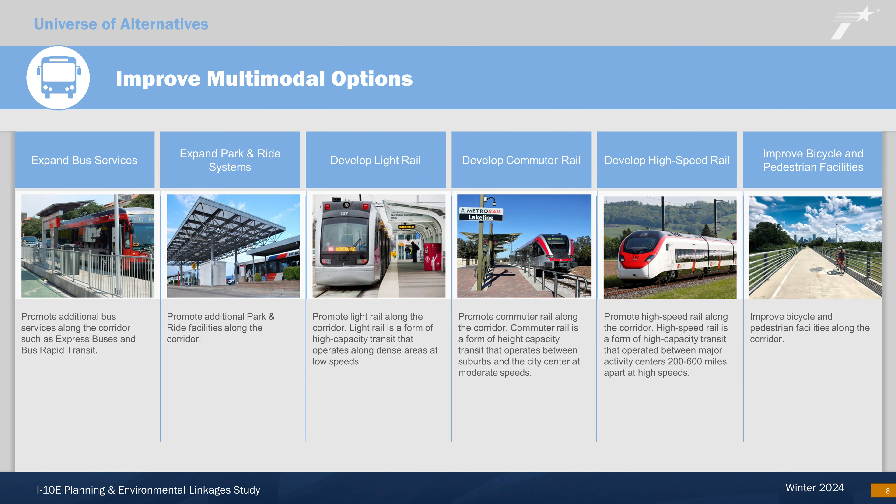The improved multimodal options category includes adding bus services, such as express buses and bus rapid transit, and developing additional park and ride facilities along the corridor. It also explores passenger rail service, such as light rail, commuter rail, and high-speed rail, and looks at improving bicycle and pedestrian facilities along the corridor.